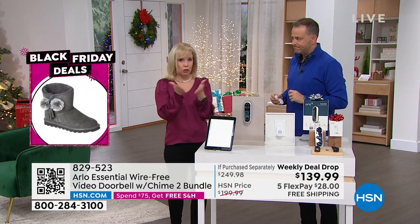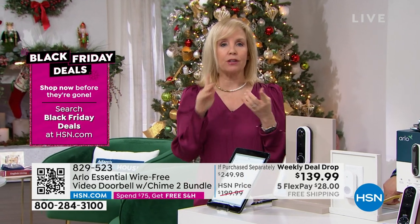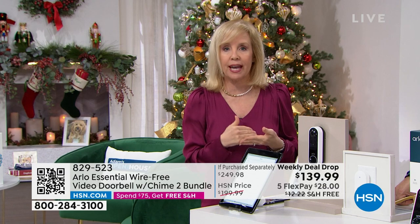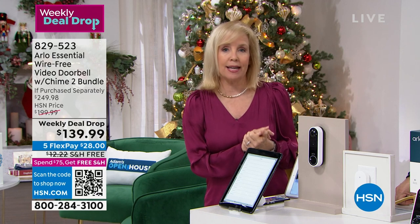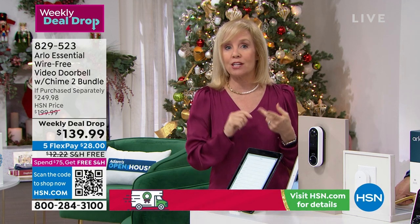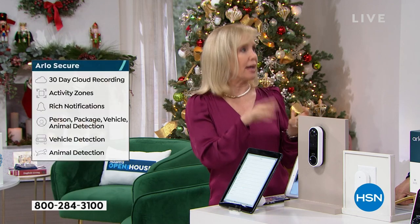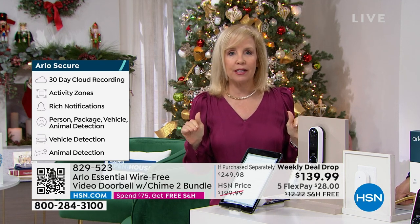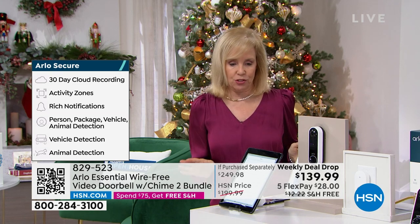You always get the live feed, the built-in siren, night vision, and motion notifications without paying anything monthly. If you want the subscription, it's $2.99 — that's what stores your video clips for 30 days and gives you smart notifications that tell you if there's a package at your door. It's so smart it knows the difference between a package, an animal, a person, and a vehicle. You get a trial so try it out, but you don't have to.